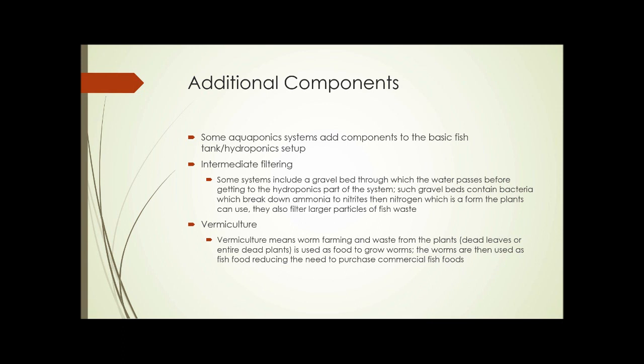These gravel beds can also filter larger particles of fish waste. The trapped larger pieces of fish waste are broken down into smaller bits and eventually microscopic bits before the water moves on to the next part of the system — the hydroponics.